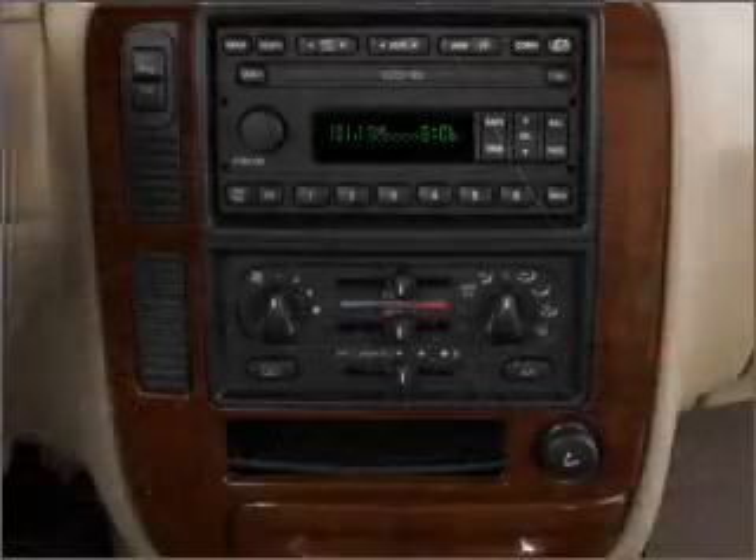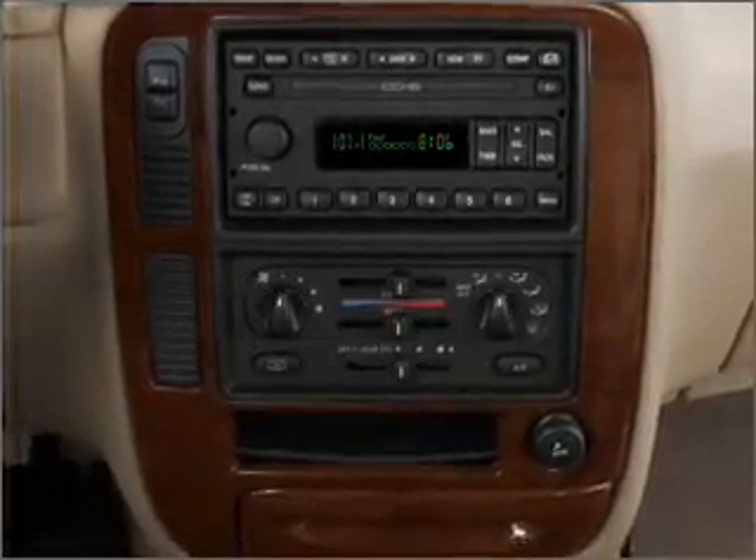Cruise control, power mirrors, and AM-FM stereo, along with an adjustable tilt steering wheel.